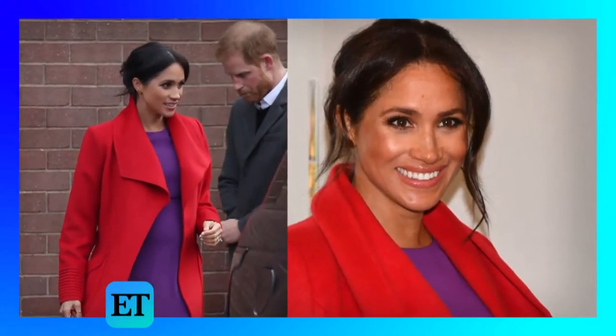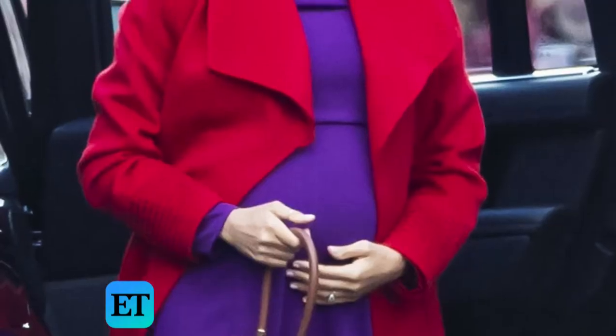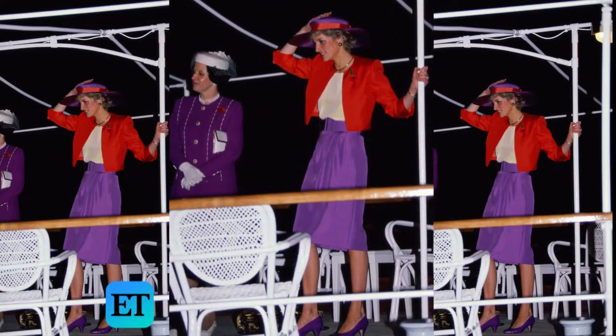While you might not think purple and red would go together, this totally works. They're both bold colors that would work on any skin tone. In fact, Princess Diana was also a fan of color blocking with these jewel tones.